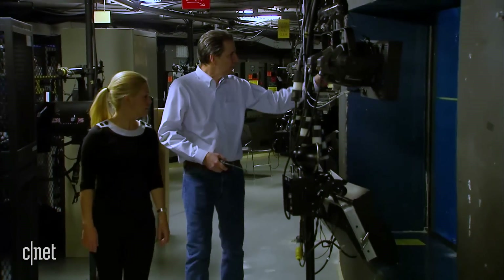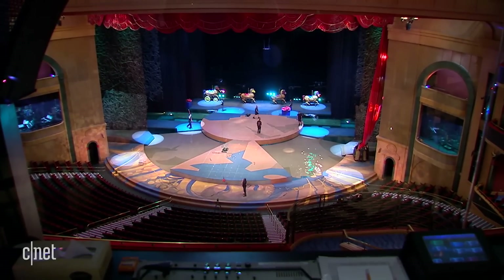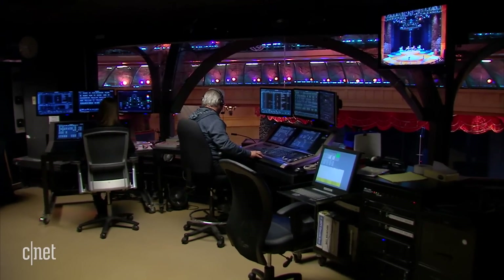Bob Salia has been working on Vegas shows for decades and it's his job to make sure everything works perfectly. It's changed tremendously in theatre. Back in the old days, if you enrolled at a university, you would be building your whole entire set out of wooden flats. Now you've got automation.